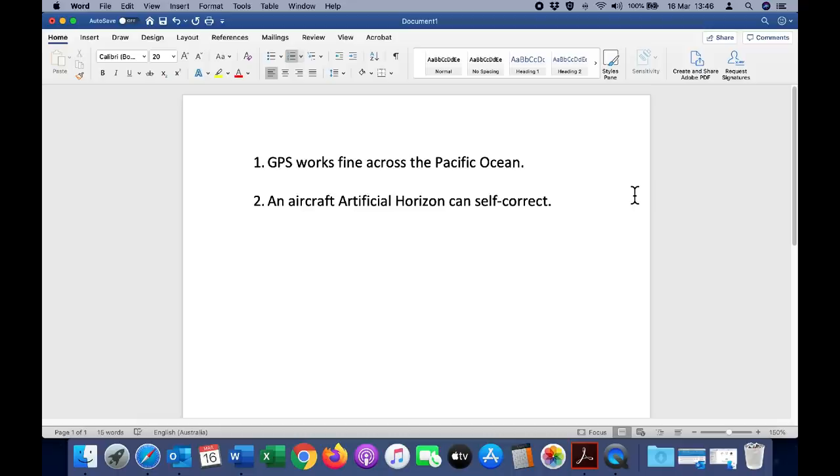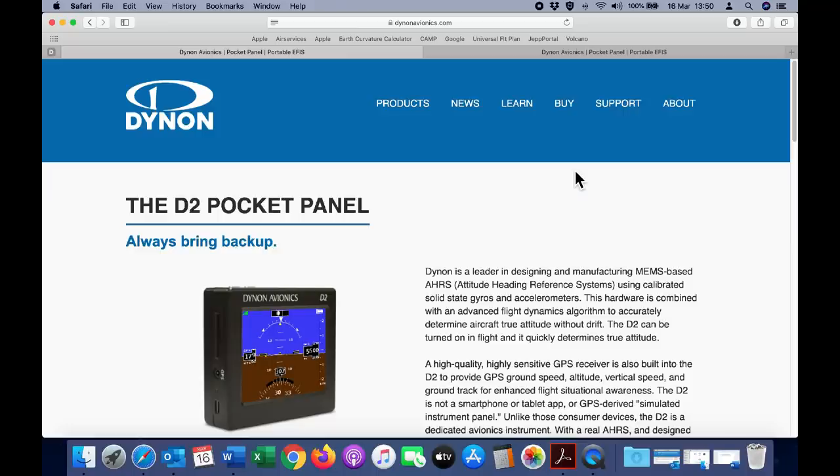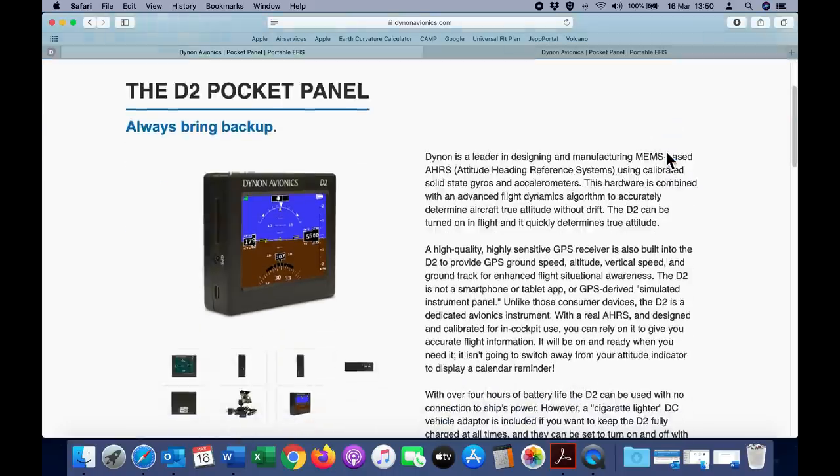In the next part of the video, we're going to look at how an aircraft artificial horizon can self-correct. I have demonstrated this previously with a mechanical artificial horizon and I will place a link to those videos in the description below. For this demonstration, we're going to use the Dynon Avionics D2 Pocket Panel — and it's worth reading the description because this is not just like a phone-based artificial horizon app.